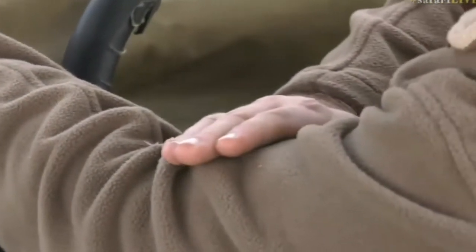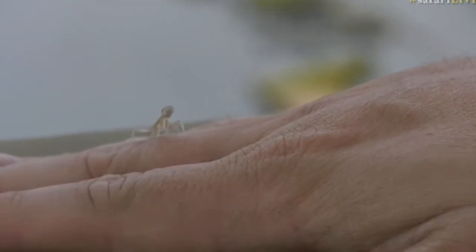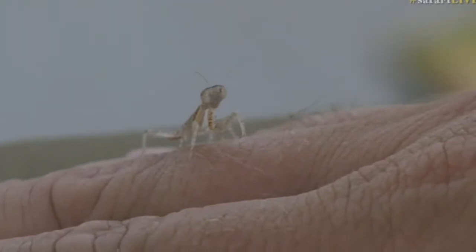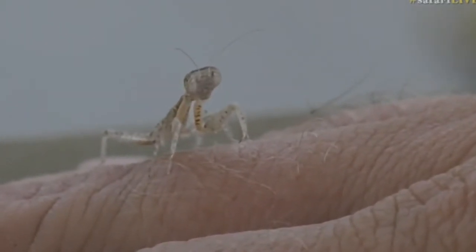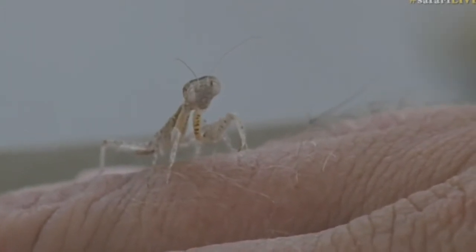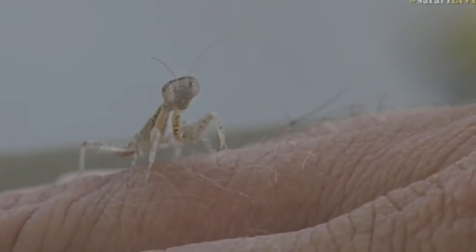Let's see if he'll go on my hand. There we go. I was a little bit close to the lens for it to focus, but there you can see our mantis. Look how cool it is — you can see the antenna just flickering in the breeze, those massive eyes that they use to hunt, and then those long forelegs that are almost scissor-like that they grab their prey with.